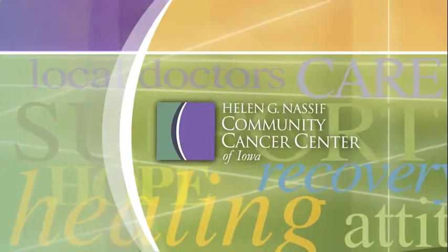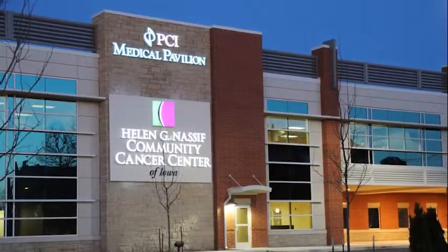Everybody's cancer is different. We try to individualize their care by making sure that each member of the treatment group has an opportunity to provide input into the care for that patient. Care coordinators help us to individualize the care and coordinate between the physicians within the Nassif Community Cancer Center and PCI.